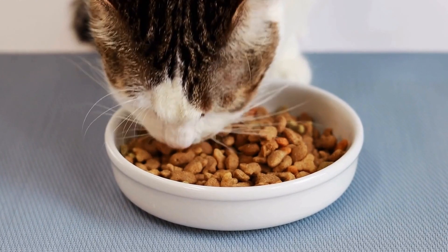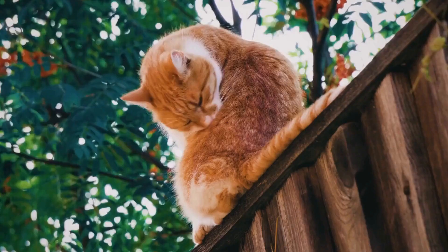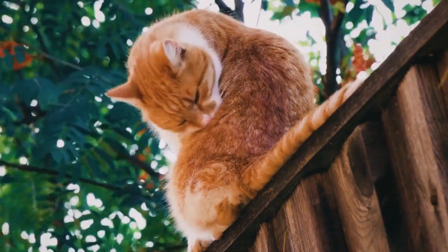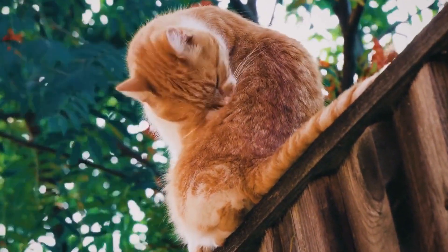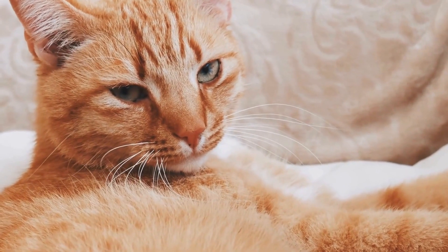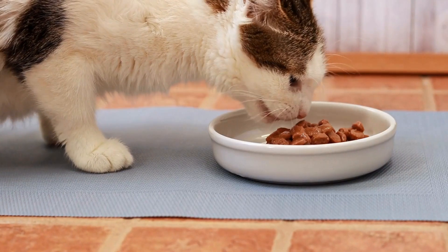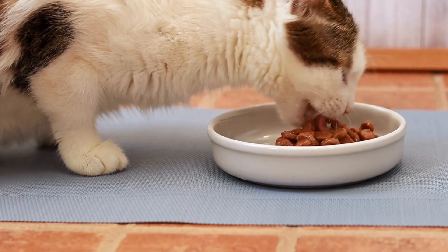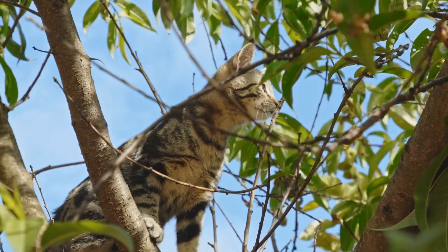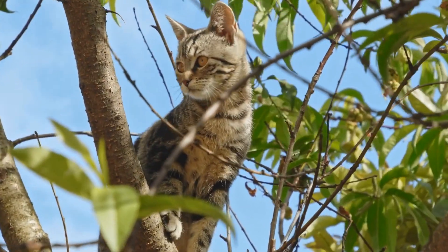One of the key aspects of a cat's natural habitat is the presence of vegetation. Cats have evolved to live in areas with abundant plant life, such as forests or grasslands. Vegetation provides several benefits to cats, including shelter, camouflage, and a source of food. In the wild, cats use vegetation to hide from predators or to stalk their prey without being detected. This ability to blend in with their surroundings is a crucial survival mechanism for cats.